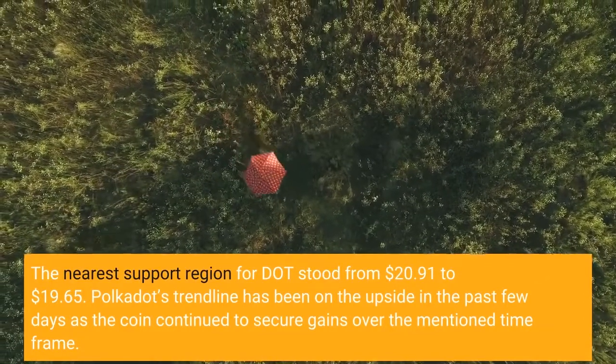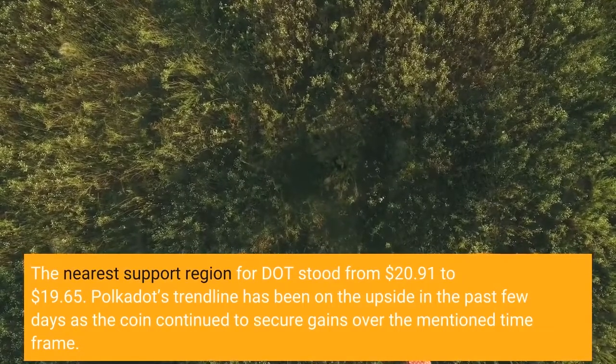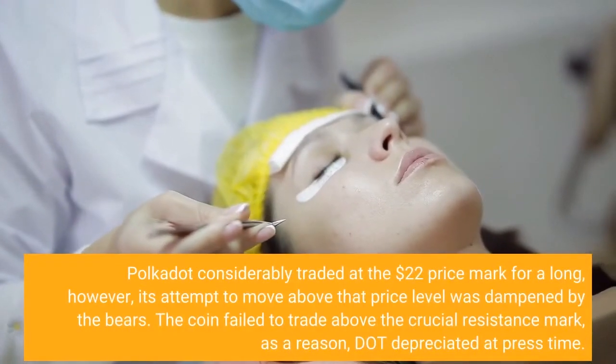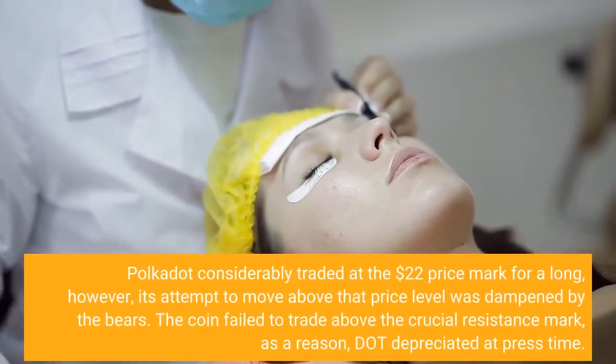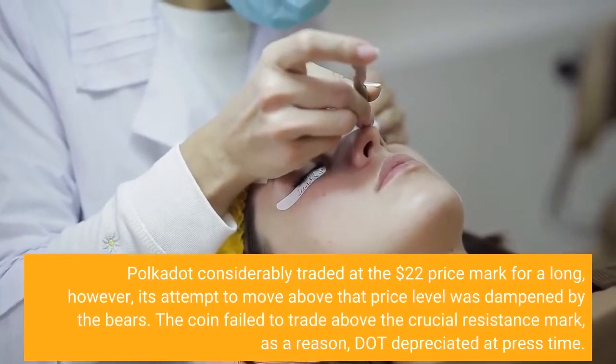Polkadot's trendline has been on the upside in the past few days as the coin continued to secure gains over the mentioned time frame. Polkadot considerably traded at the $22 price mark for a long time; however, its attempt to move above that price level was dampened by the bears.